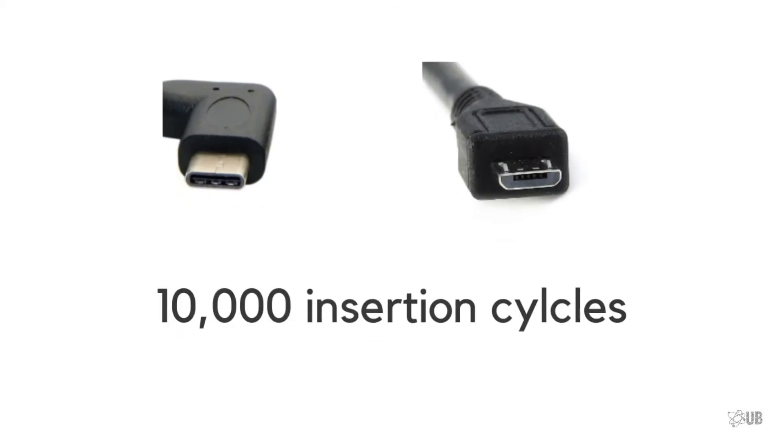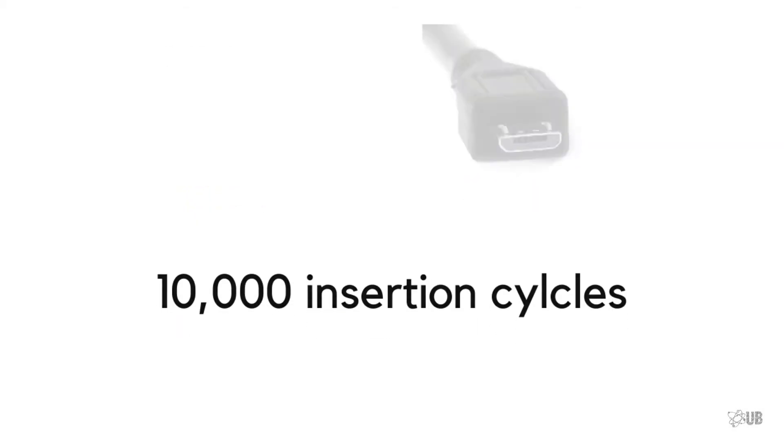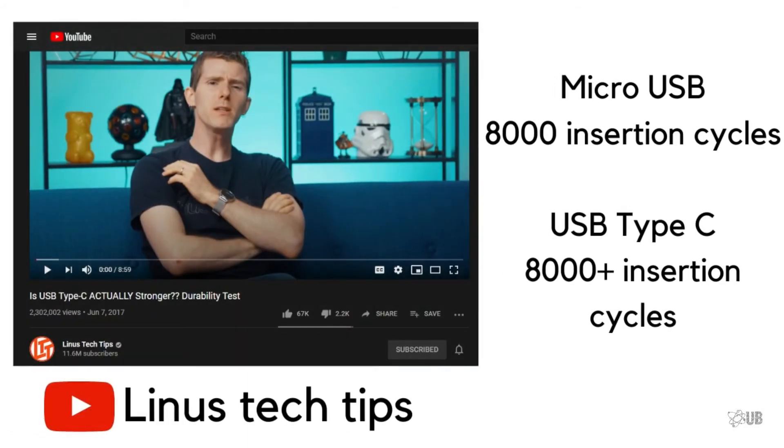Although both micro USB and USB Type-C are rated to survive up to 10,000 insertion cycles, according to a test done by the Linus Tech Tips YouTube channel, after 8,000 insertion cycles micro USB stopped functioning, whereas USB Type-C was still functioning. If you want to watch that video, the link will be in the description.